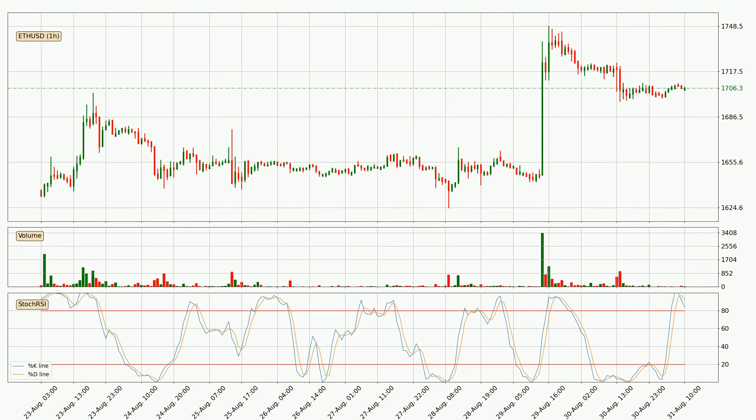Jumping to the hourly stochastic RSI, both the %K and %D lines are in the higher region, which means that the price is getting overbought and soon a trend change or at least some kind of consolidation could be expected. The K line is below the D line, which shows that the trend has shifted to the downside.